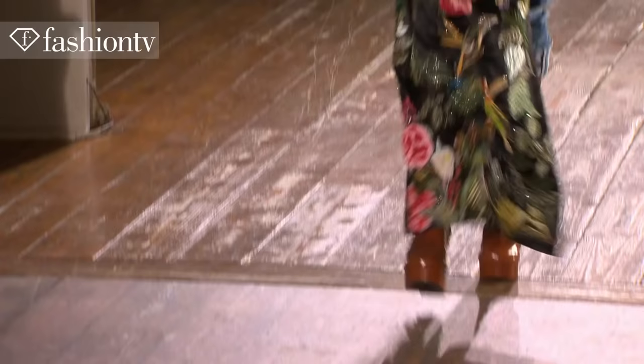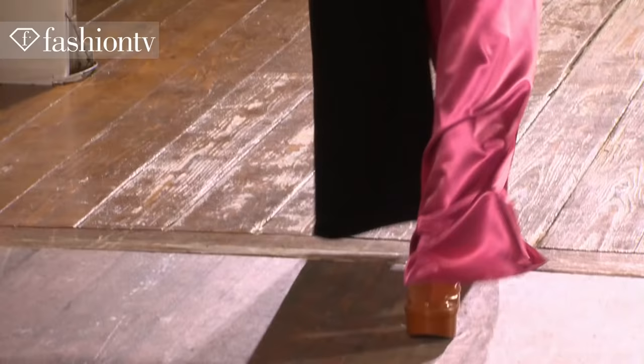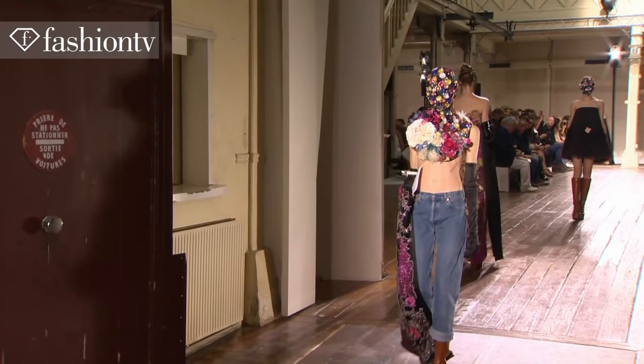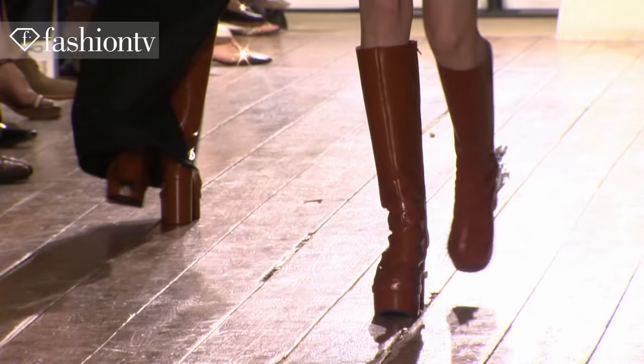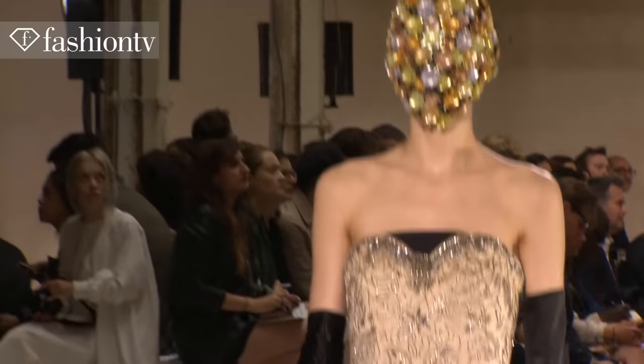Maison Margiela does something that's exquisite, completely its own — handcrafted, vintage, recuperating pieces from the past and making them relevant for the future and for now. If you have a textile cabinet de curiosité, I think this collection would fit perfectly in it. Maybe the ultimate luxury is to be perishable.